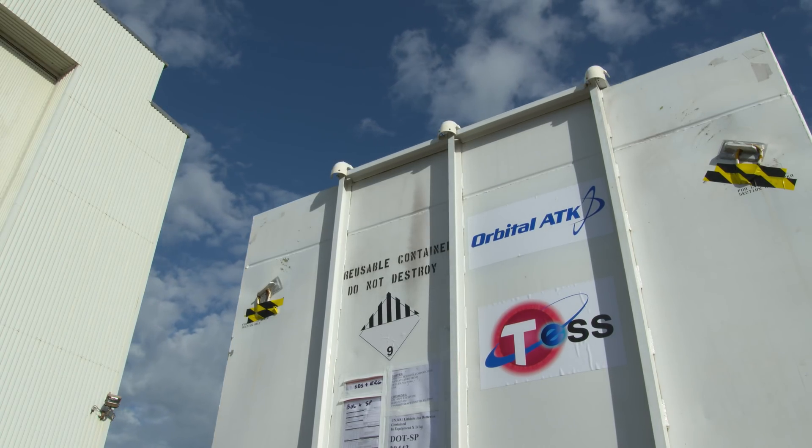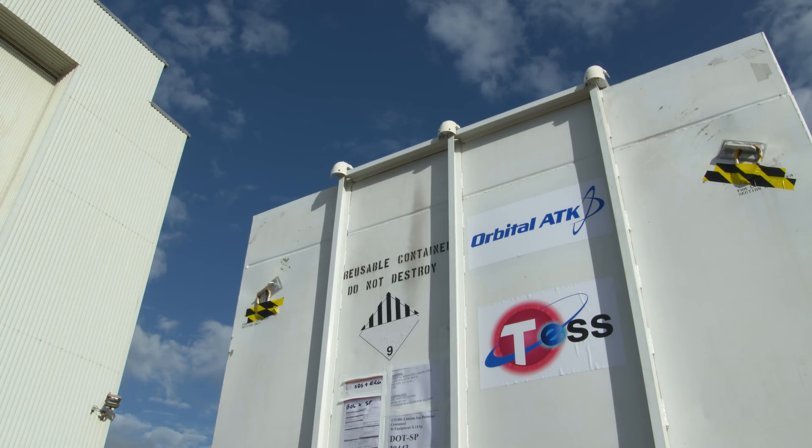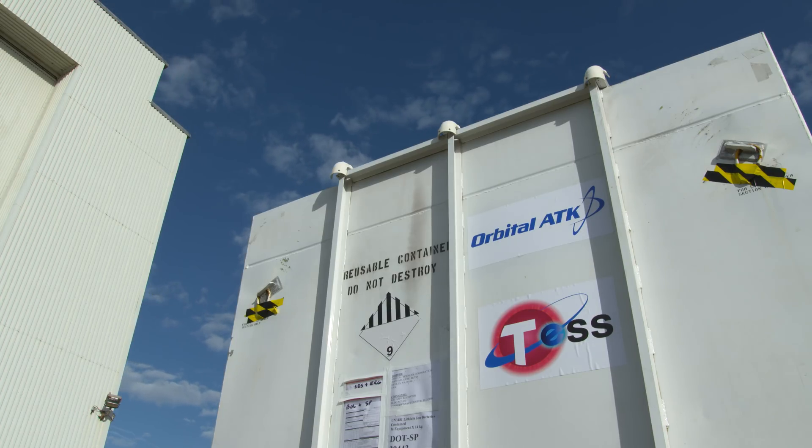TESS stands for Transiting Exoplanet Survey Satellite. It's designed to spend two years searching for exoplanets.